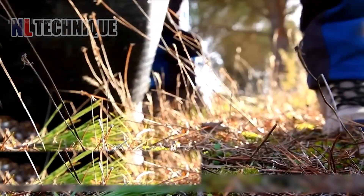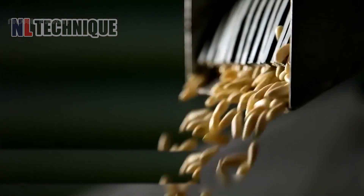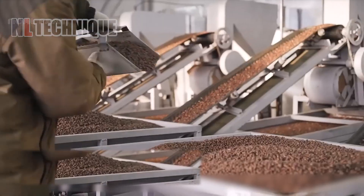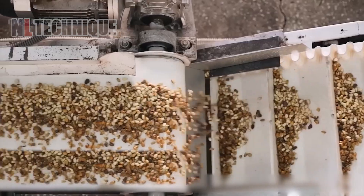After harvest, pine cones are processed to separate seeds using machinery. Automatic seed separators efficiently extract seeds, which then undergo cleaning, drying, and screening for quality. Processed pine seeds are packaged for distribution, ensuring quality from harvest to consumer.